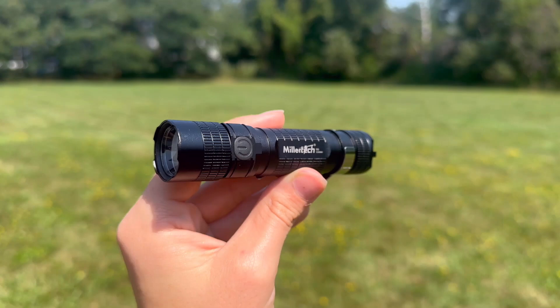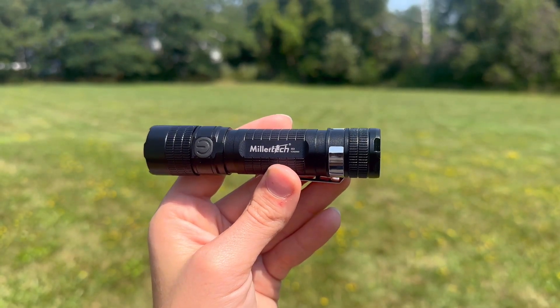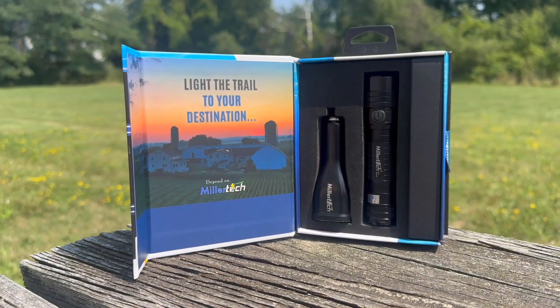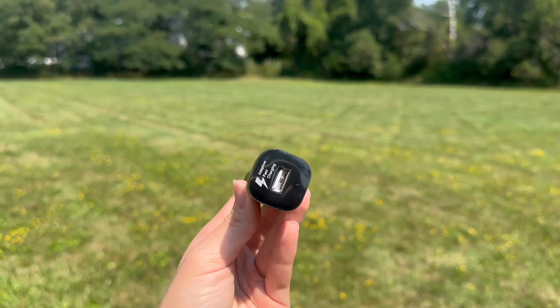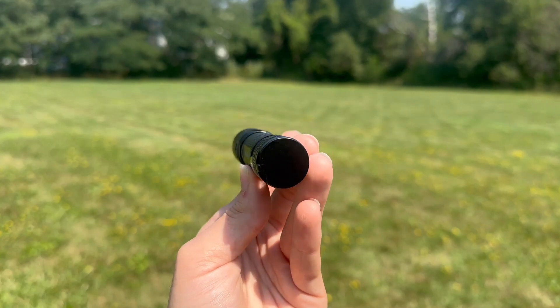Need a powerful handheld option? The Millertech Tactical Flashlight is perfect for your farm, workshop, or emergency travel kit. This high-powered flashlight features a compact, lightweight design and a durable military-grade aluminum build. With smooth dimming, a high-capacity battery, and a magnet tail cap for hands-free use, it's the ultimate tactical tool.